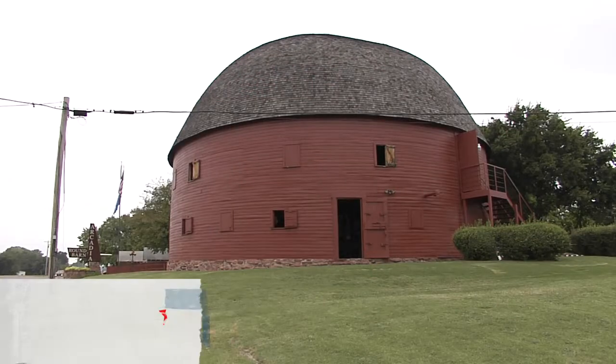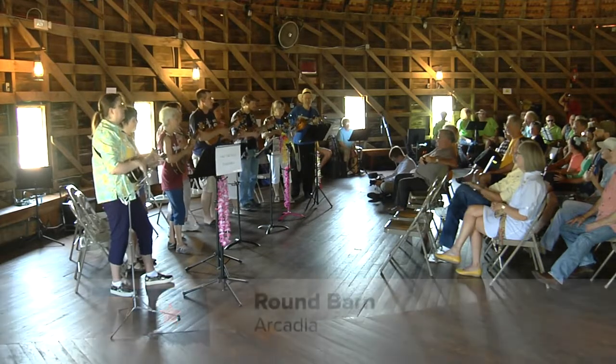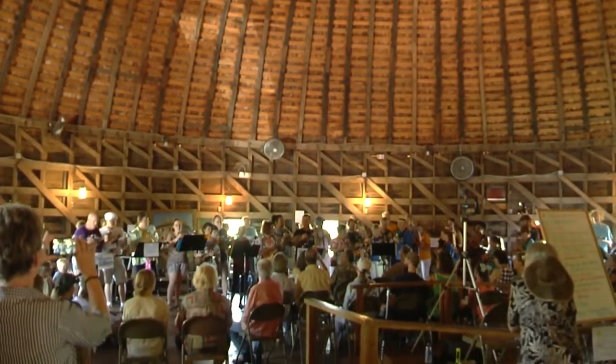Hi and welcome to Discover Oklahoma. I'm Lauren Nelson. And I'm Dean Olale. Today we're coming to you from the Round Barn in Arcadia, located on Route 66. This icon is an Oklahoma landmark. Built in 1898, the barn was originally built to house livestock, but workers convinced the owner to add a floor to the top part of the barn where dances were held. Today, it's home to some of the most unique music in the state.